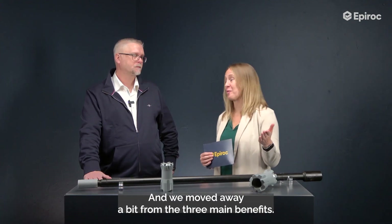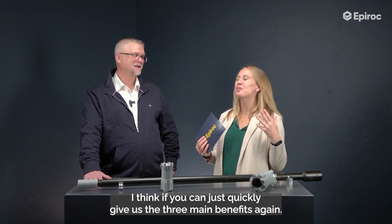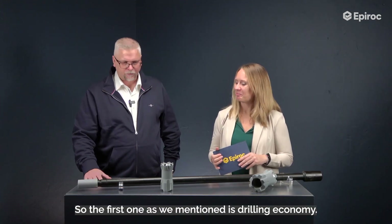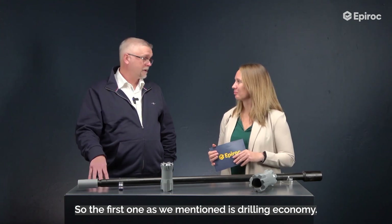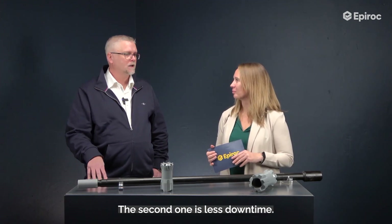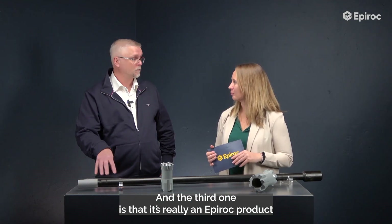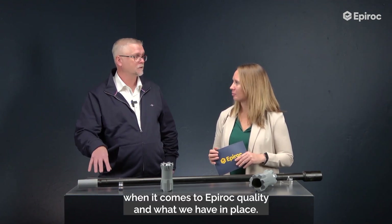We moved away a bit from the three main benefits, so let's quickly recap them. The first one is drilling economy. The second one is less downtime. And the third one is really being an Epiroc product when it comes to Epiroc quality and everything we have in place.